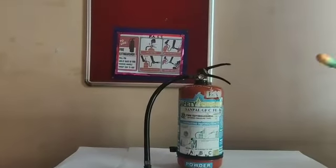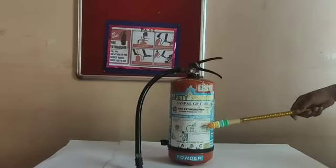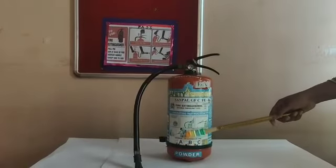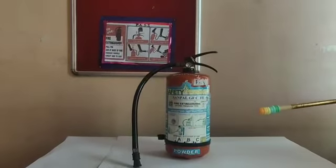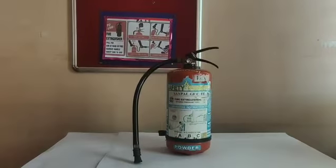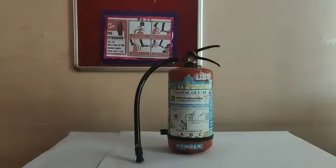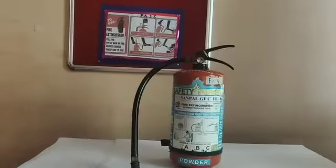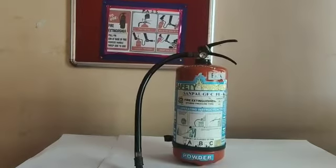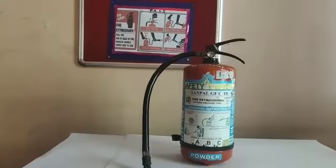This is a fire extinguisher. It is a device used to put out fire, and it is of various types. It contains chemicals that usually give out either carbon dioxide or some other gas or foam. The gas or foam surrounds the fire and puts it out by cutting off the supply of air. Now let's see how to put out a fire using a fire extinguisher in four simple steps using the PASS method.